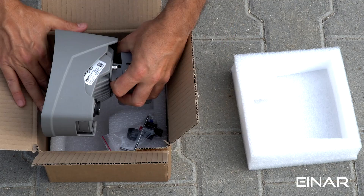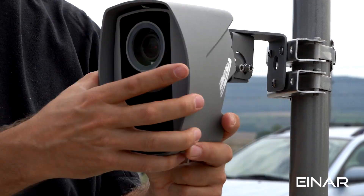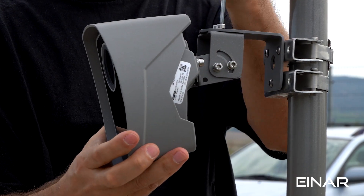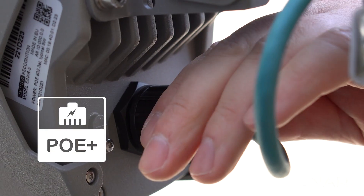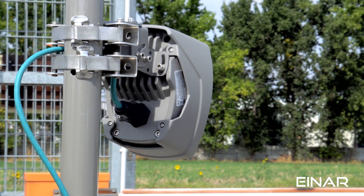Installation is a breeze. Just take the device out of the box, mount it into place, then rotate and tilt it in any direction to achieve the best results. There's no need to worry about additional cables and powering — all it takes is a single PoE Plus cable to operate INR.